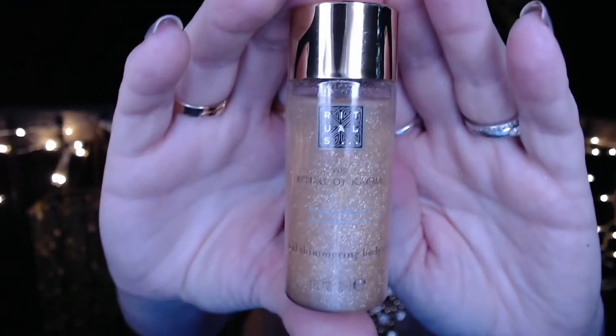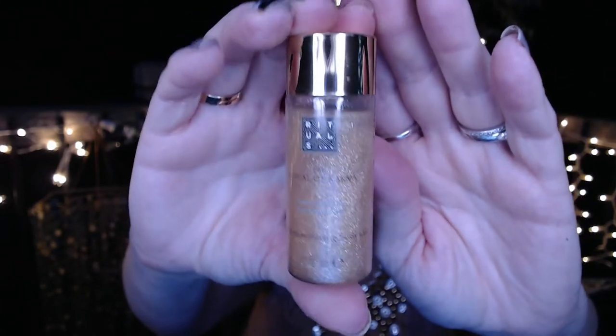The last item is from Rituals — they had one of the best advent calendars I saw last year. This is a body oil with some shimmer in it. I checked for a seal and it doesn't have one, so let's see what it looks like — it does give a little bit of shimmer. It feels like it's just going to absorb right in and maybe leave a little bit of shimmer.